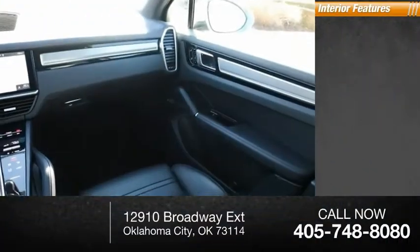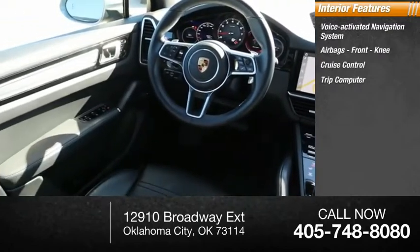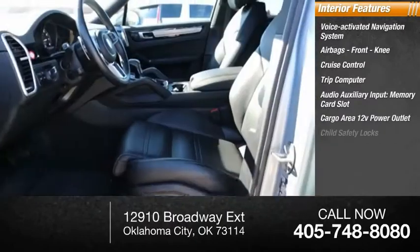Inside you'll find a voice-activated navigation system, airbags, front knee airbags, cruise control, trip computer, audio auxiliary input, memory card slot, cargo area 12-volt power outlet, and child safety locks.